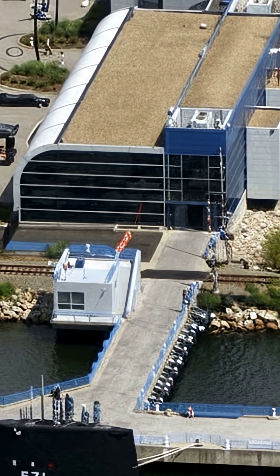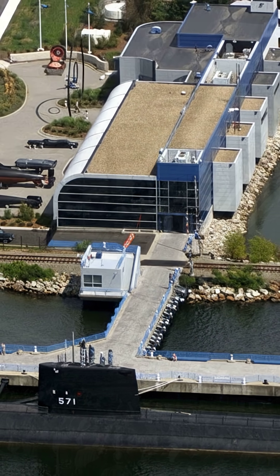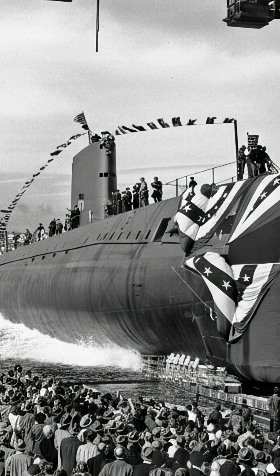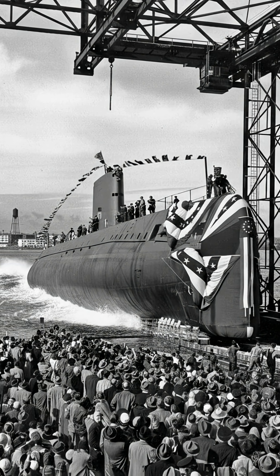After 25 years and 500,000 miles, Nautilus retired in 1980. Today it's a National Historic Landmark in Connecticut, a reminder of when the nuclear age went to sea.